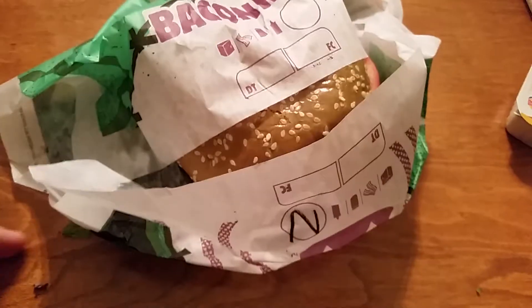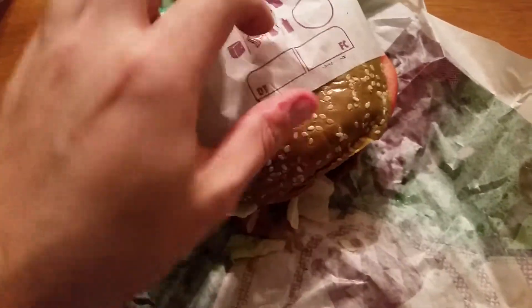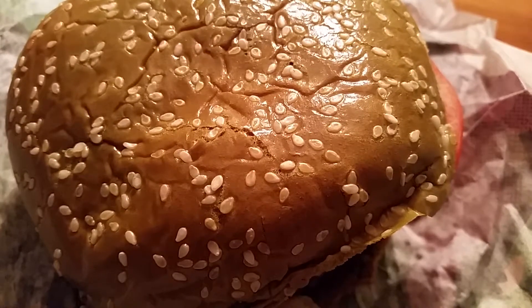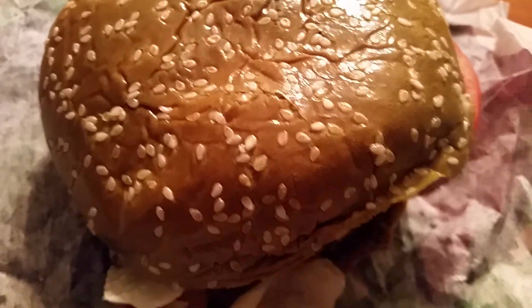Even though the bag says Bacon King, it is the Nightmare King. And there it is — that is a green bun. The lighting in here makes it look like a fainter green, but it is definitely tinted. And there's another shot of the hamburger patty.